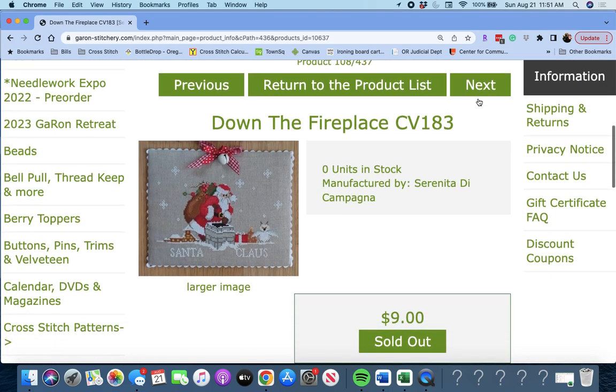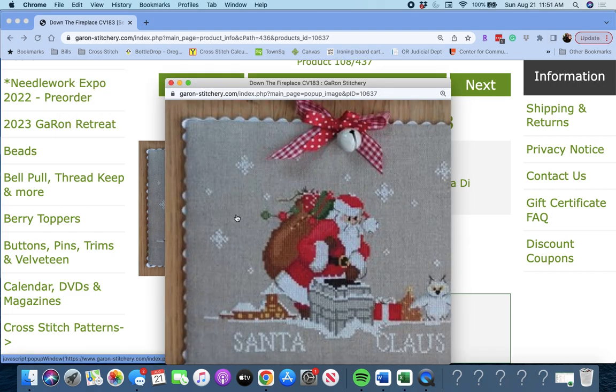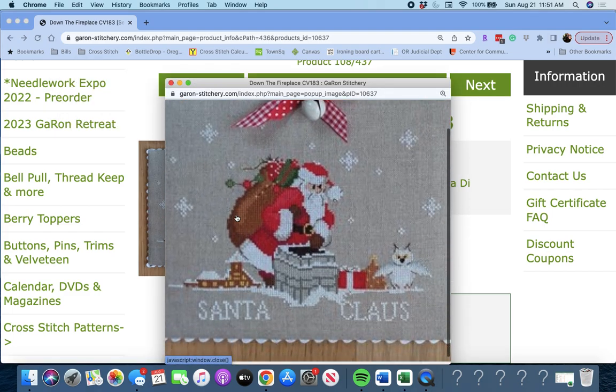Next up is 'Down the Fireplace' by Serenita de Campagna. Santa Claus going down the chimney — look at that white owl, so pretty. That's a really cute piece.